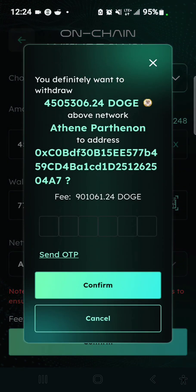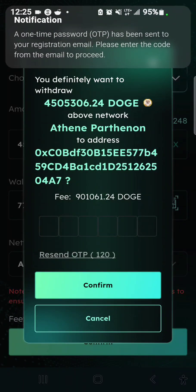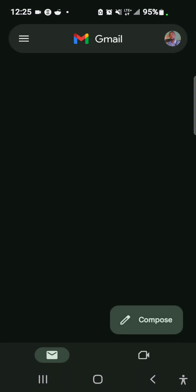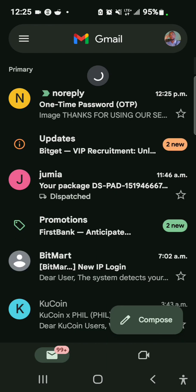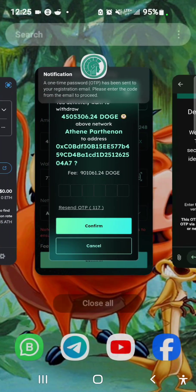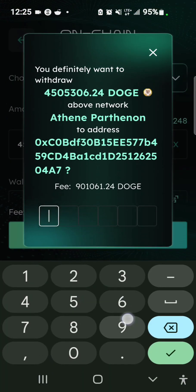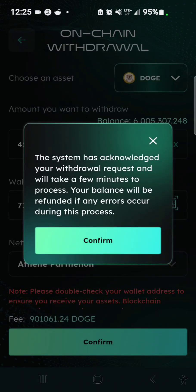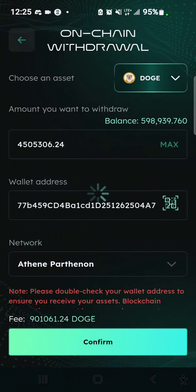I'll withdraw 4.5 million DOGE to this address, so I'll go ahead and request the OTP. The OTP has been sent to my email — let me go get it. The OTP is 907665. I'll tap the Confirm button. The system has acknowledged your withdrawal request and will take a few minutes to process. Your balance will be refunded if any error occurs during this process. I'll tap Confirm.